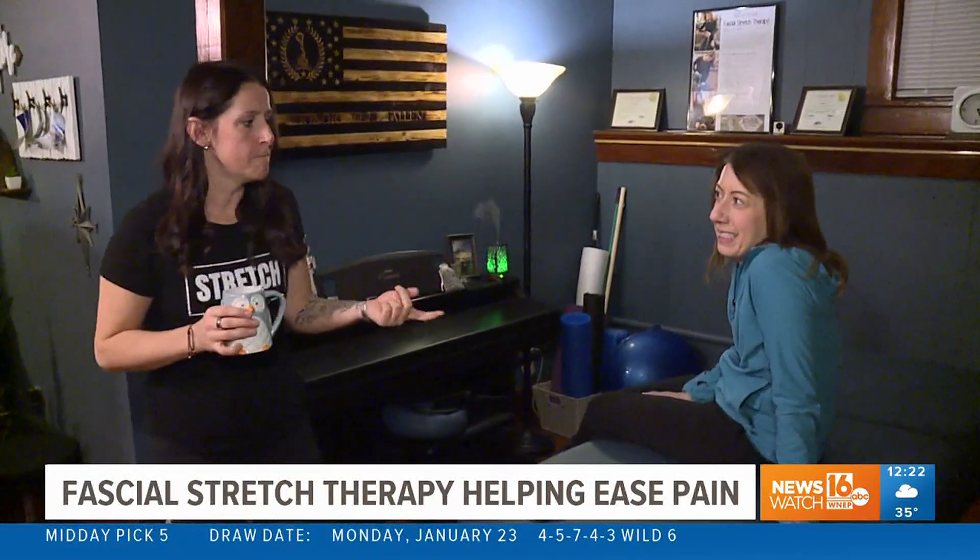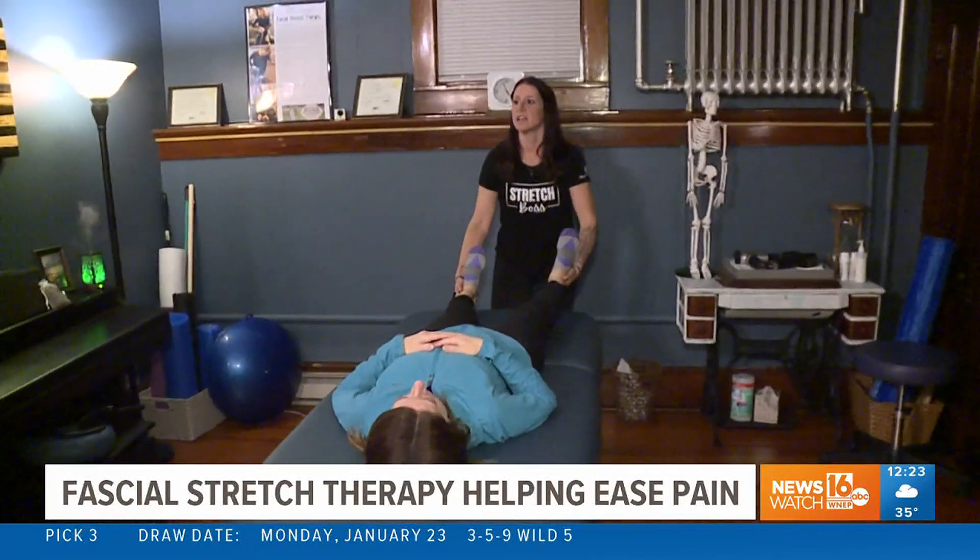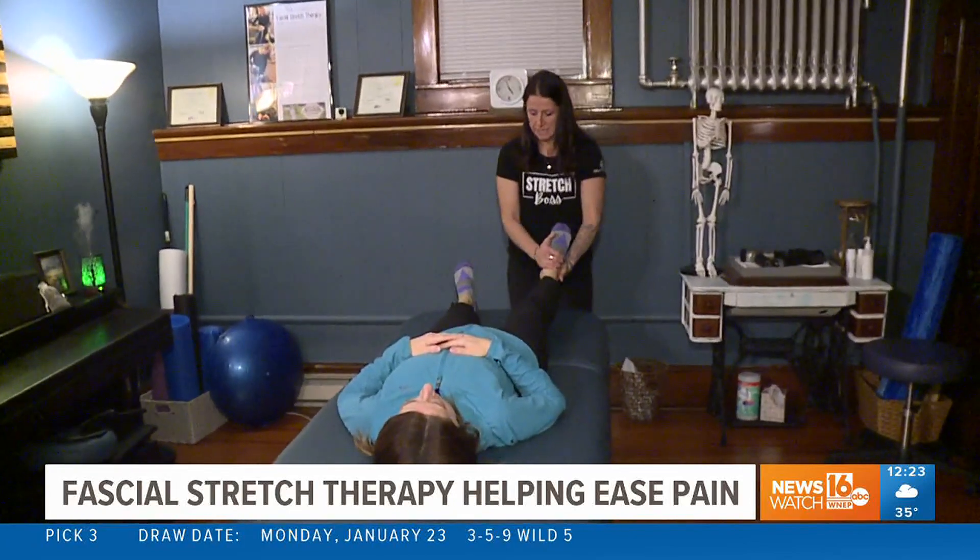Walsh learned about the technique during a trip to California, then spent more than a year getting trained. It's based out of Arizona, and so it's trying to make its way here. She's glad to have the tools here in Jessup and Northeast PA to share it. For more information on booking an appointment, head to WNEP.com.